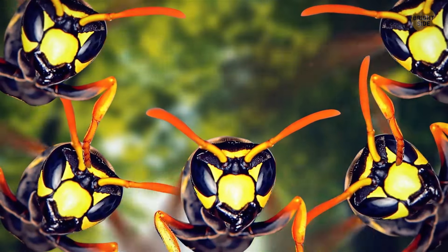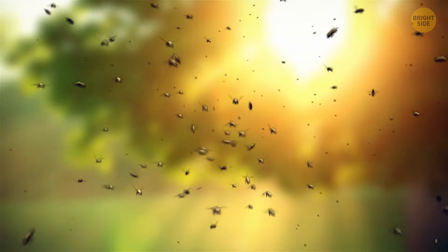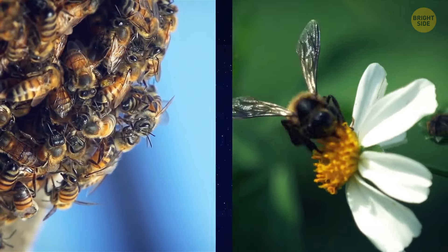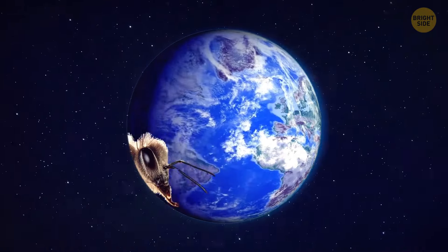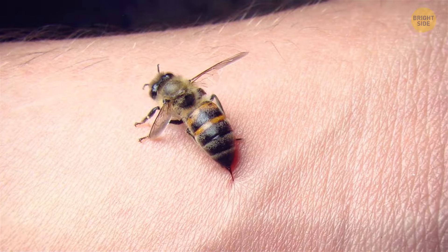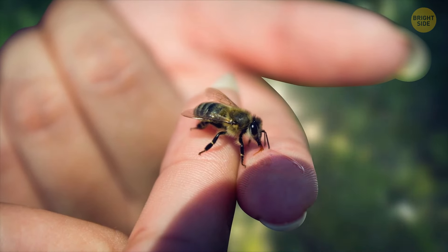Unlike wasps, which are carnivorous and can be aggressive, bees are mostly peaceful creatures. They either stay in their hive or move from flower to flower, helping to spread life on Earth because they're crucial for pollination. For bees, stinging is a last resort because it means demise for them, so they can choose not to do it to save themselves.